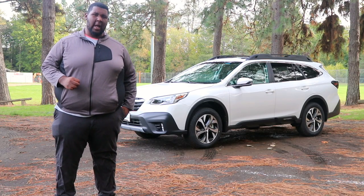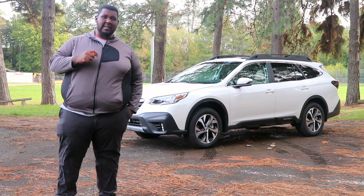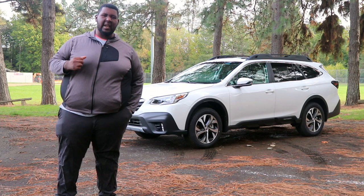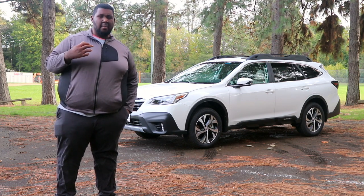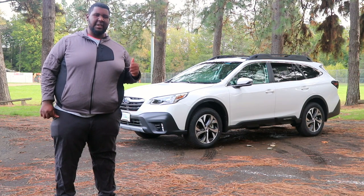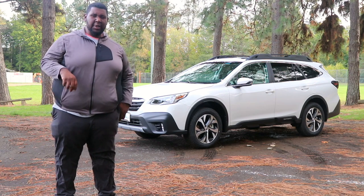Welcome to the 2020 Subaru Outback. The Outback is now in its 6th generation and of course it has an updated powertrain, updated new tech features and safety features. It's more efficient, it's bigger, and Subaru just continues to keep building on their hot-selling Outback.